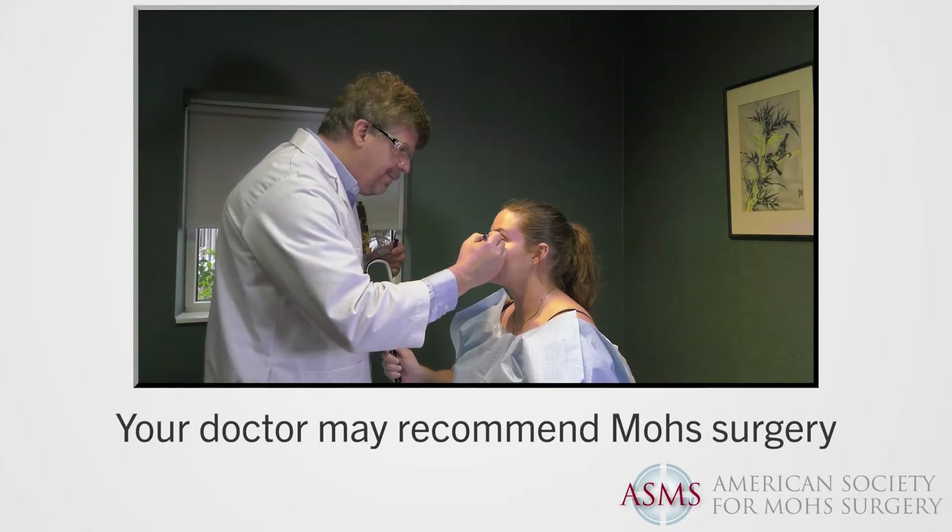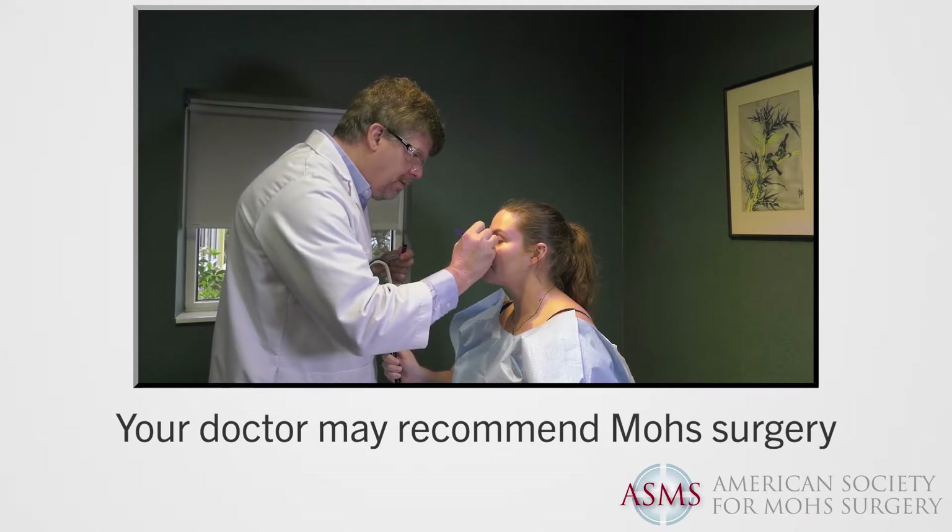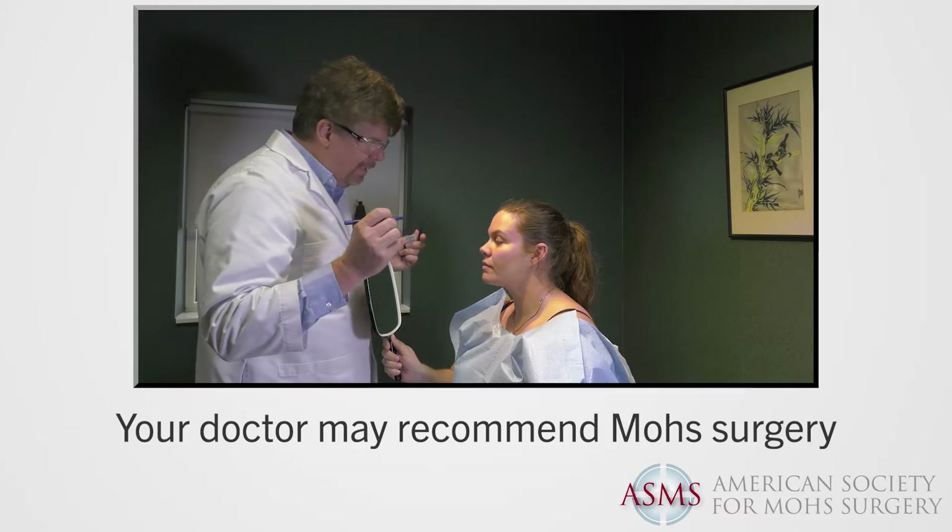Depending upon the type and location of the cancer and the surgery that's best for you, your doctor may recommend Mohs micrographic surgery. Mohs surgery is the treatment of choice when a skin cancer has irregular borders, is a very large size, or is located in an area that has a high recurrence rate such as the face, or a tissue-sparing area such as the hands or feet.